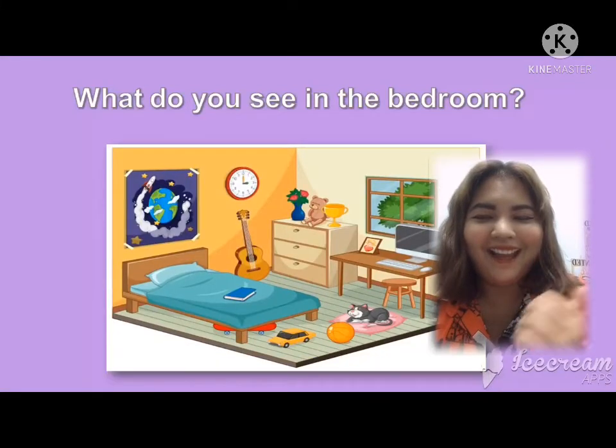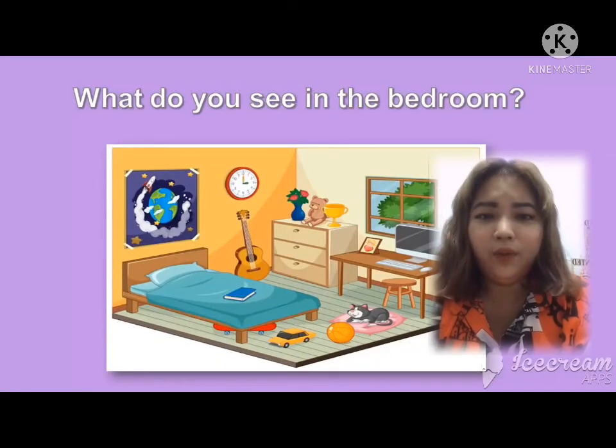Well done! Okay, I'm going to ask you: what do you see in the bedroom? What do you see in the bedroom?